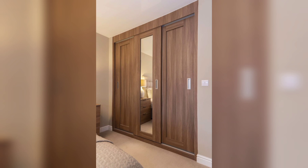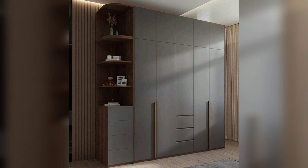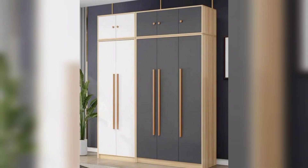When it comes to modern wooden cupboard design, there are similar trends and ideas that you can consider. Here are some popular modern wooden cupboard design ideas. Minimalism is a key trend in modern design — opt for clean, simple shapes and a sleek finish. Choose a wooden cupboard with minimal ornamentation and focus on functionality.